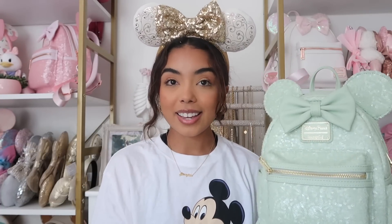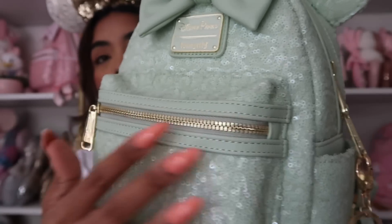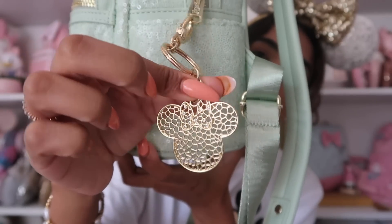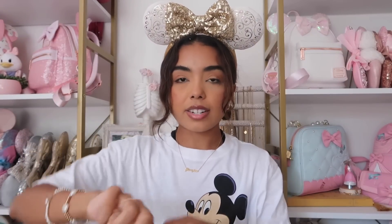I'm going to start with the bags that are on the shelves. I've shown these bags a million and one times. First bag is this mint green sequined Loungefly — it's matte sequined with gold hardware, which is so pretty. The inside has a polka dot print which is really cute, and I think most mini sequined bags have that polka dot pattern on the inside. This bag does have two side pockets.